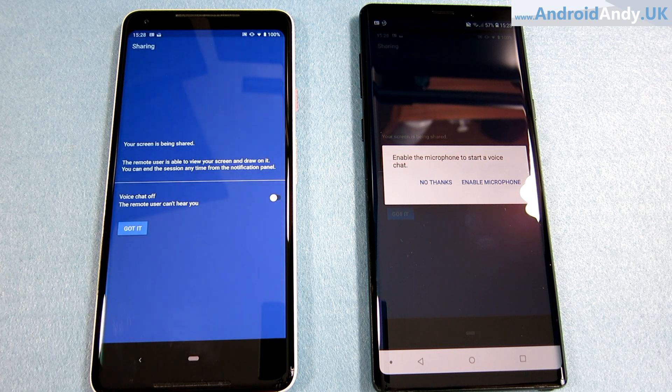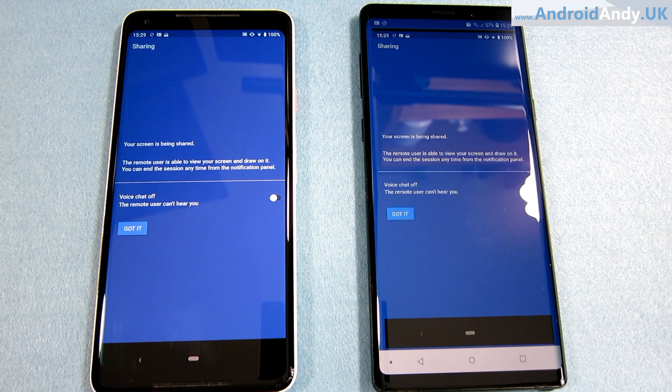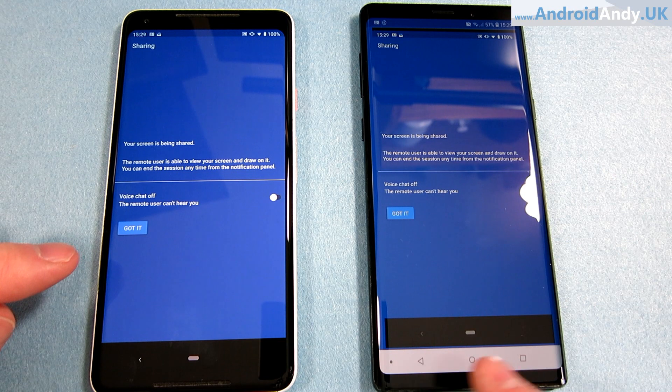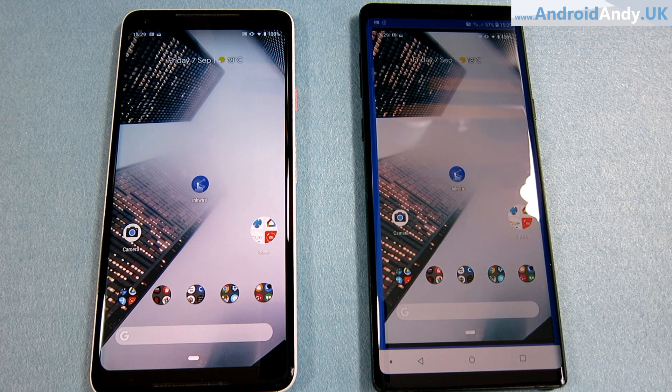It's asking if you want to enable the microphone so you can do voice chat through the actual app, which I think is quite clever. Personally I'll probably be on the phone talking to whoever's on the other end anyway. And just to clarify — this is showing their screen, not your own screen.